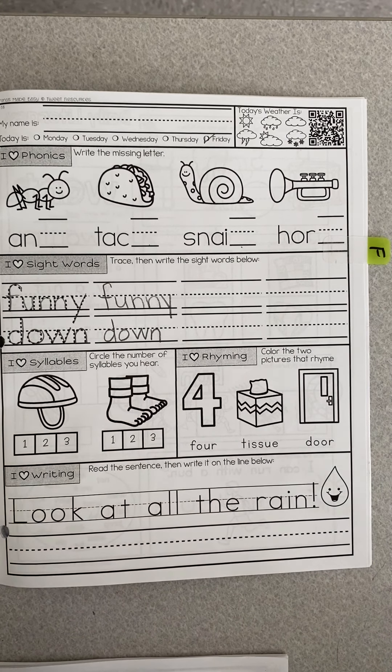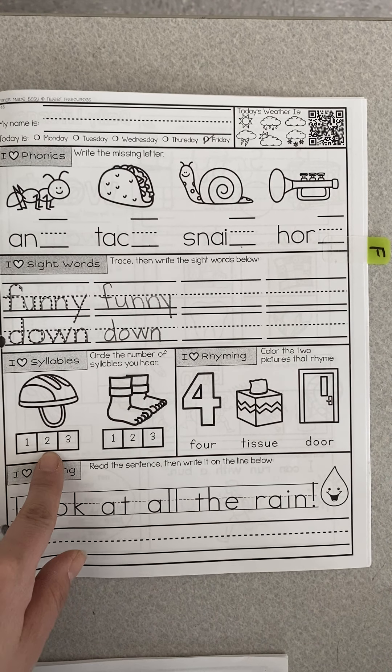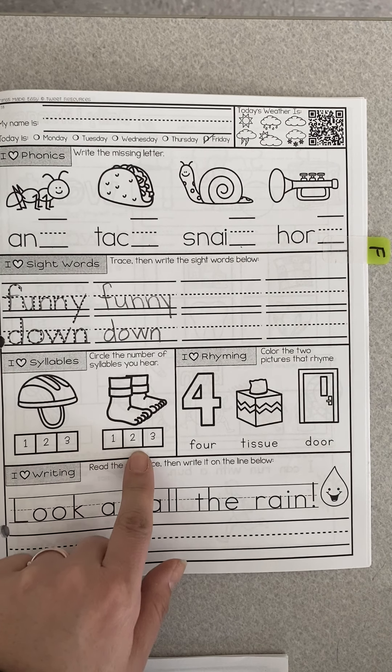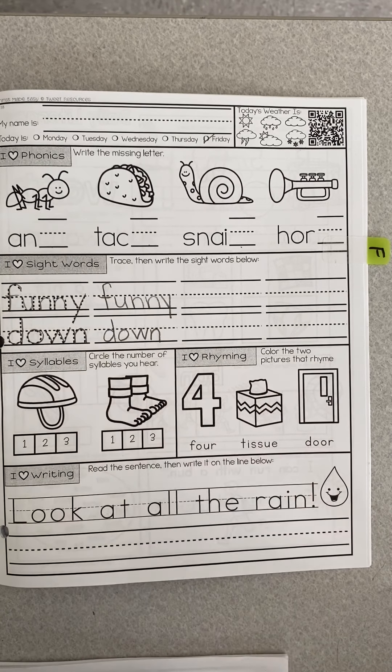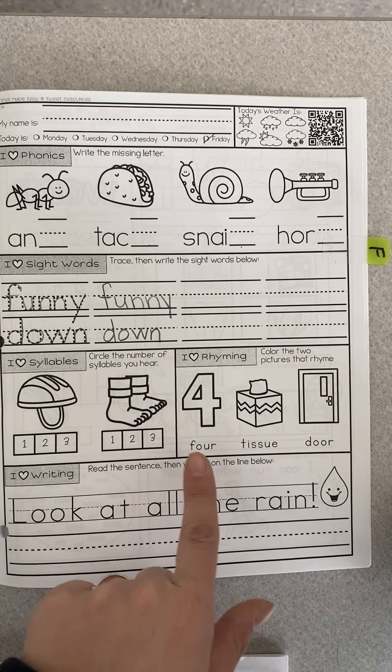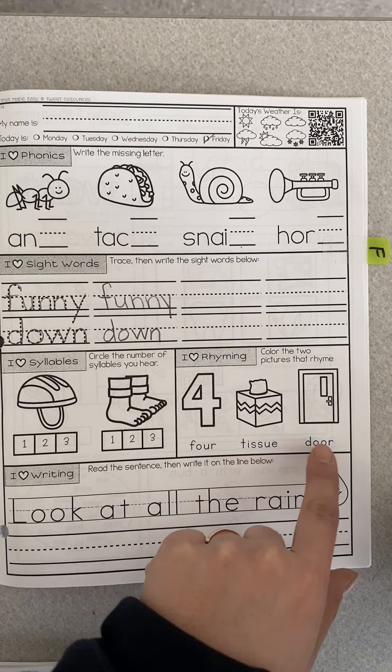Next we're gonna clap out the syllables — you are really good at this. Helmet and feet. Next you're going to color the two pictures that rhyme. Sometimes people like to mark out the one that does not rhyme. Just because words rhyme does not mean they have to be spelled exactly the same, because in the English language sometimes different spellings sound exactly the same. For example: tissue, door.